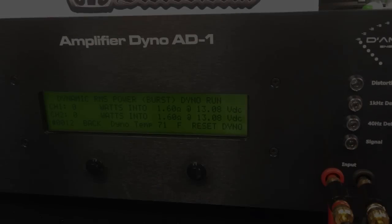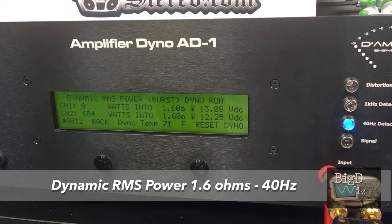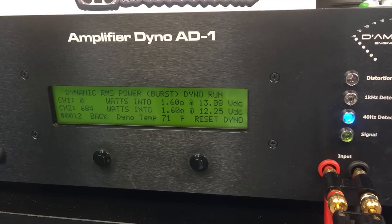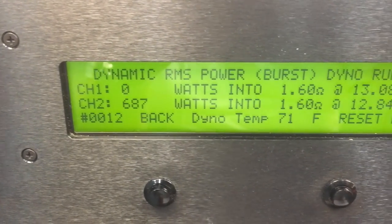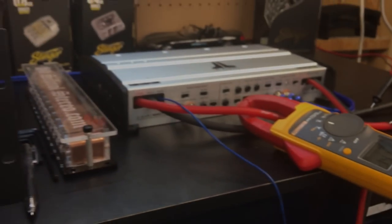There are some drawbacks to regulated amplifiers — mainly the dynamic tests, since the regulation circuit will clamp down and will not allow the amplifier to produce huge dynamic numbers. You can see here: 687 watts at 12.84 volts. The current draw, taken using the Fluke's inrush current mode, was 141 amps.